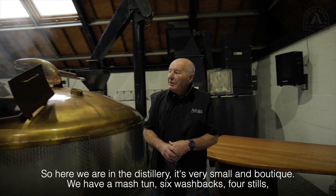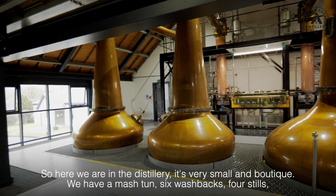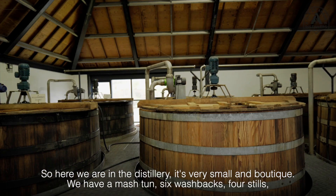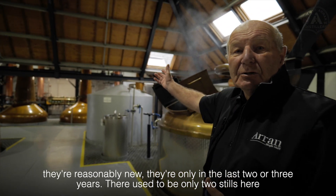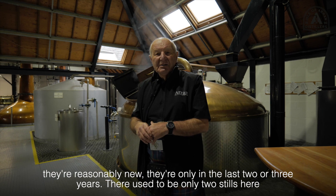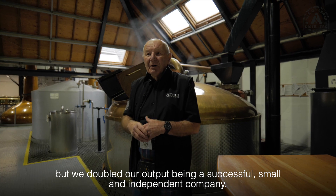So here we are now in the distillery. It's a very small boutique distillery. We have a mash tun, six wash backs, and four stills. They're reasonably new — only in the last two or three years. There used to only be two stills here but we doubled our output, being a successful small independent company.